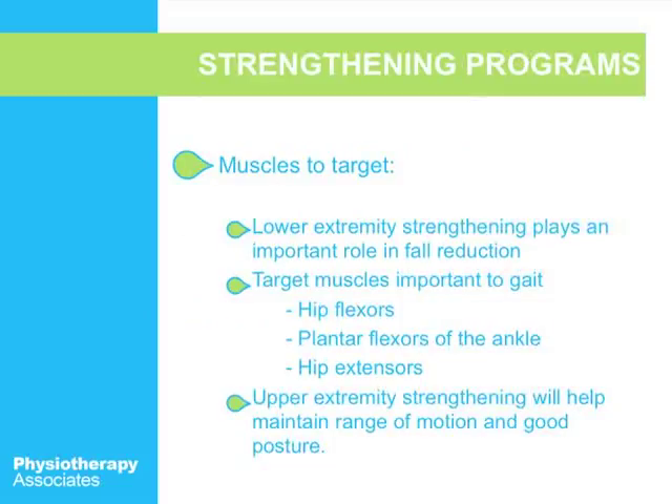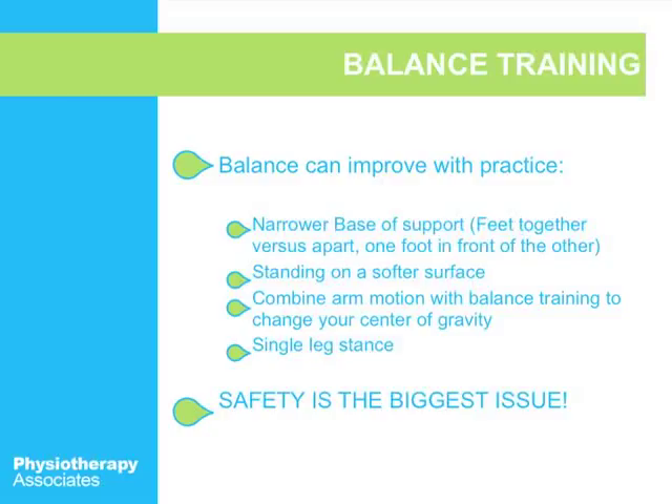Lower extremity strengthening plays an important role in fall reduction. Strengthening your hip, ankle, and knees can also help to reduce falls. Balance can improve with practice — when you first start balance training, put your feet further apart and then work toward having your feet closer together, as that makes the exercise harder. Standing on a firm surface is easier to start with, and then going to a softer surface helps train for environments like walking on grass or a rocky surface.